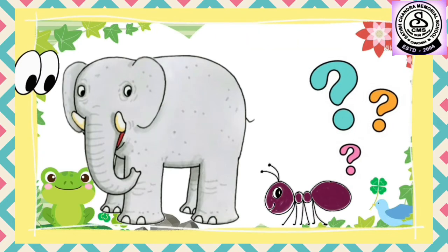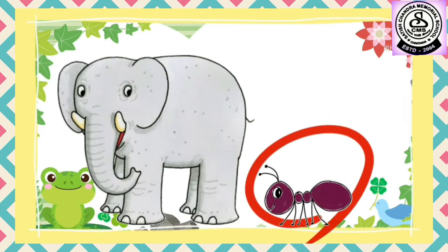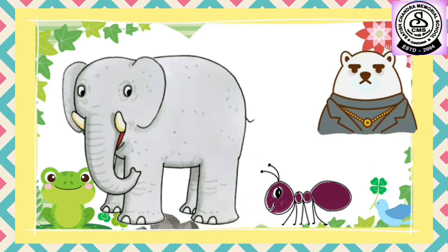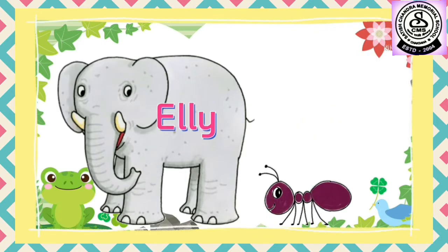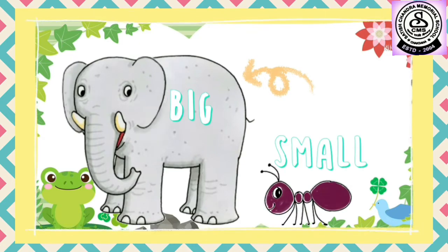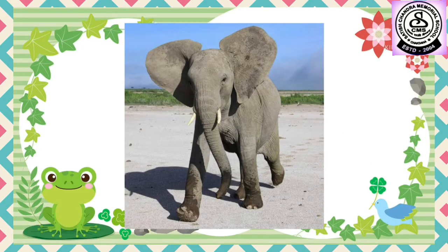Where do they live? Yes, they live in the jungle. Now tell me, who is big in size? See them and tell me who is big in size. Is Annie the ant big in size? No. Then who is big in size? Yes, well done! Ellie the elephant is big in size and Annie the ant is small in size.